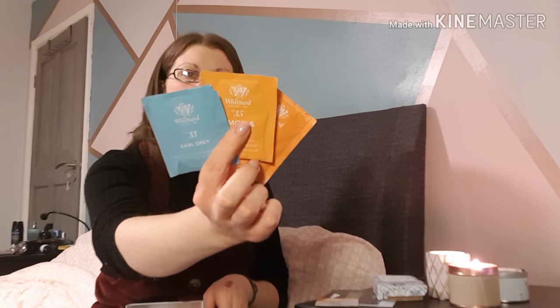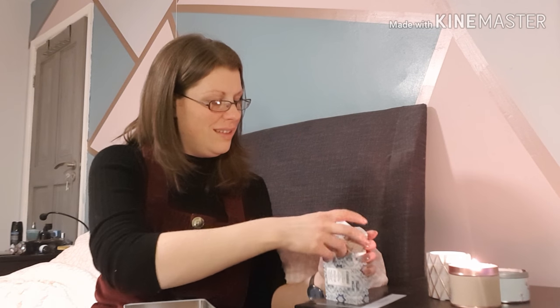Next up is this lovely little tin — I love a tin; you can reuse them for so many things, even as gift wrapping. This one is in collaboration with Whittard of Chelsea and was for Birchbox's fifth birthday in June. First off, you get some Whittard tea. There are three little tea bags: one is lemon and ginger, one is Earl Grey, and one is mango and bergamot. I've bought from Whittard in the past — really nice brand, really lovely products — and you also get a little voucher.